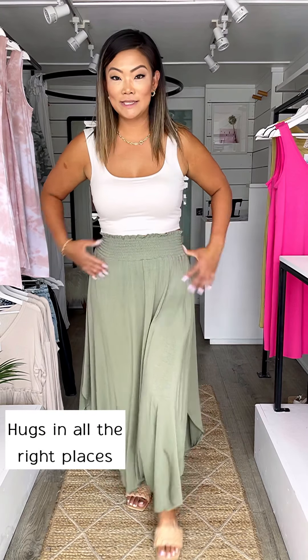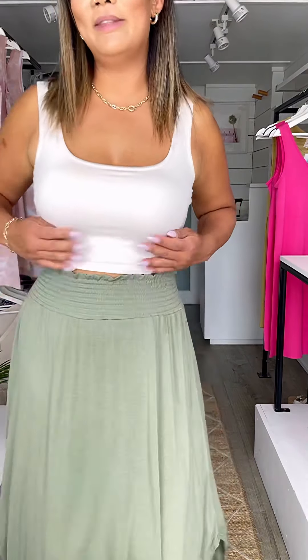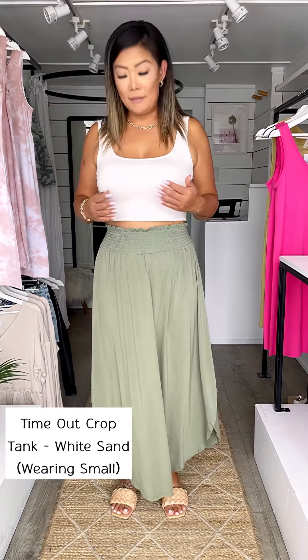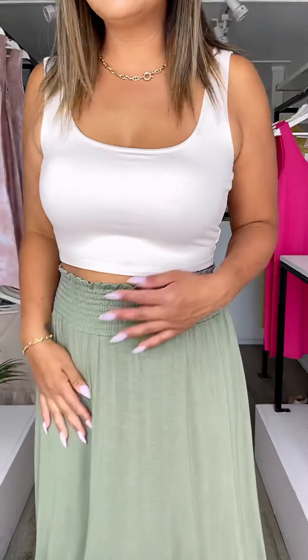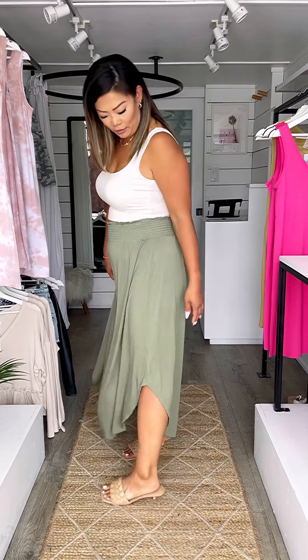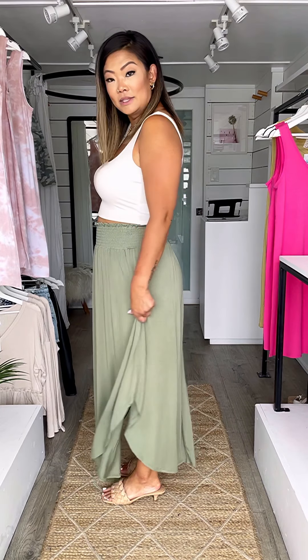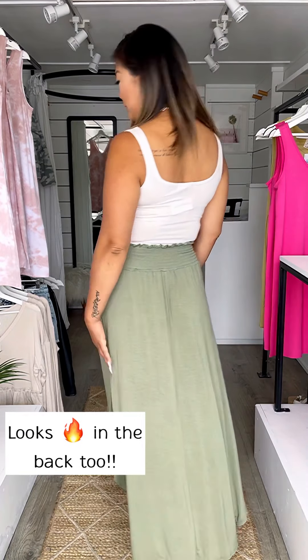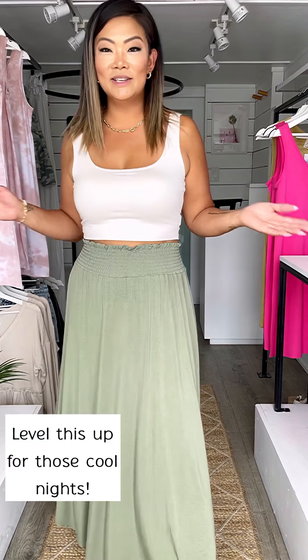This is an incredible new skirt - loving the band on this, it's holding me in in all the right places. I've paired it with this incredibly popular tank that's so buttery soft with an earth tone, so it's very complementary. It's so lightweight and breathable, the side cut is good, and the silhouette on the bum is amazing. Now I'm going to show you how to level this up for cool nights and to transition it into the fall.